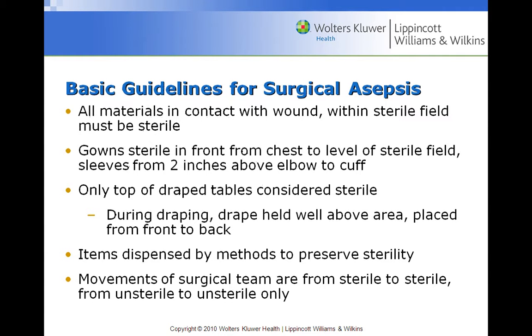We shed skin cells with every movement, so we must account for that in the surgical suite. Everybody needs to have a mask on around that patient because we talk and spit saliva. We must wear a mask at all times in the surgical suite to decrease bacteria in the air. Basic guideline: all materials in contact with the wound and within the sterile field must be sterile.